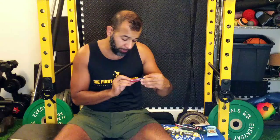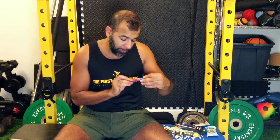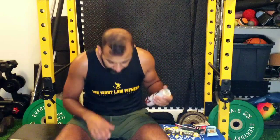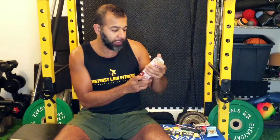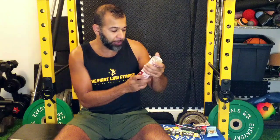Next up, some more BCAA energy from EVL Nutrition - this is their rocket pop flavored, five grams of BCAAs. For those that don't know, that stands for branch chain amino acids - that's what makes up protein, the building blocks. So another good way to get a little recovery support with hydration focus and caffeine, perfect for a pre-workout or post-workout.